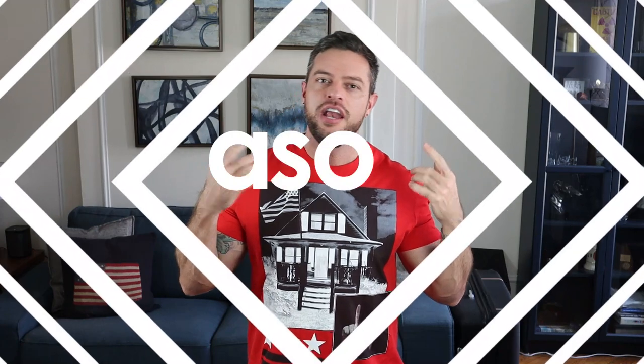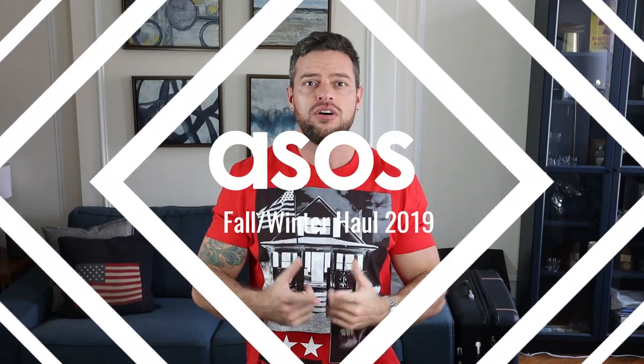What is up everyone, my name is Roy and welcome to my channel. Today we're actually doing another ASOS haul.